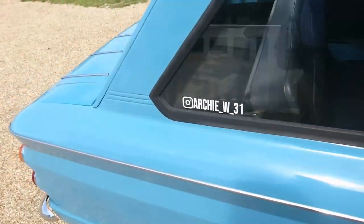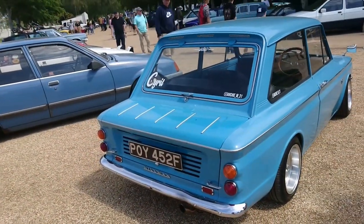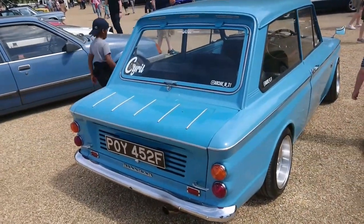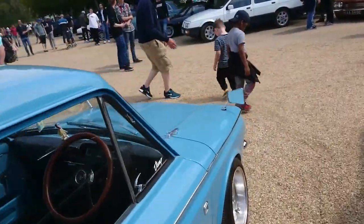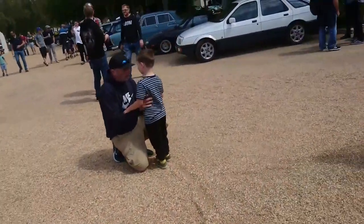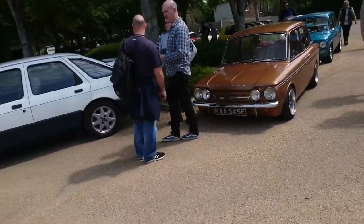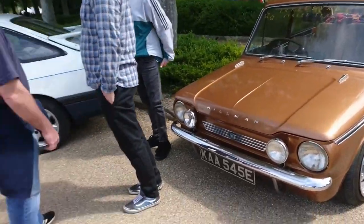Another one of these Rootes cars — standard Hillman Imp, I think. Called Cyril. '67–'68 plate on that. Just to finish off looking at these Hillmans and Singers, there's this one — '67 plate, copper bronze, Hillman Super Imp. Interesting.